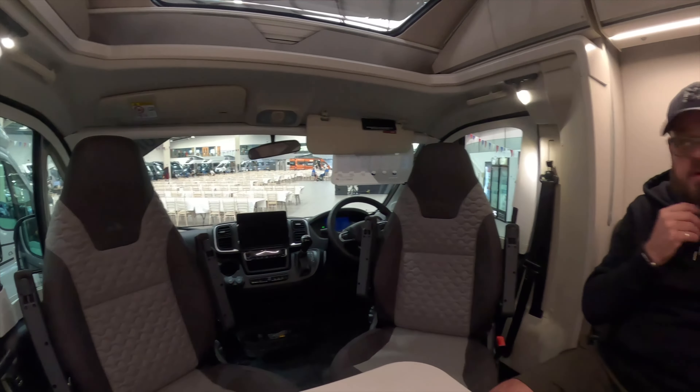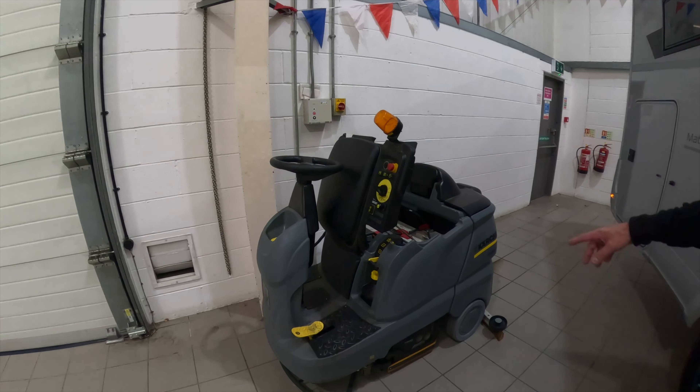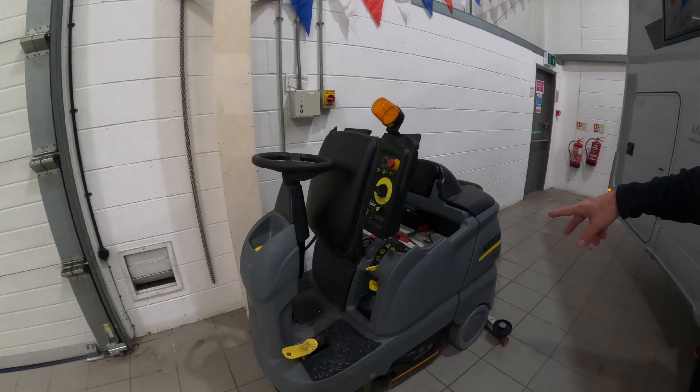The latest 2025 model — the Cacha Professional. Look how many leisure batteries it's got! I'm not sure if they're lithium or not. This is the new 2025 model, the way forward.